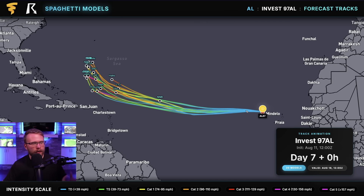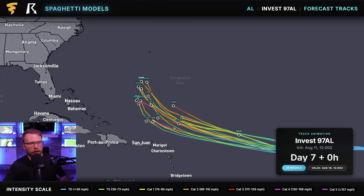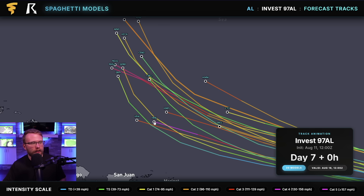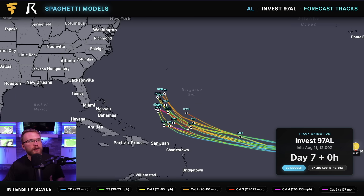On our spaghetti models, most of them are pretty well aligned until we get to about Saturday, August 16th. We're pretty sure that the storm is going to continue in this direction until then, and then things start to spread out a little bit. Notice how some of the models take it farther to the south — like the HFBI, which has a Category 5 hurricane north of Puerto Rico on Sunday, August 17th. A lot of the stronger storms stay farther south with a more westerly trajectory, but some of the weaker ones are curling up to the north.